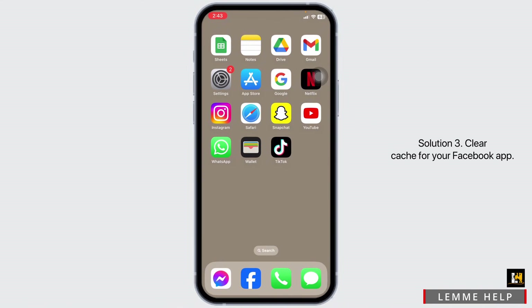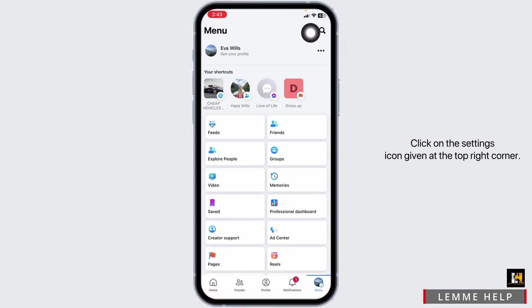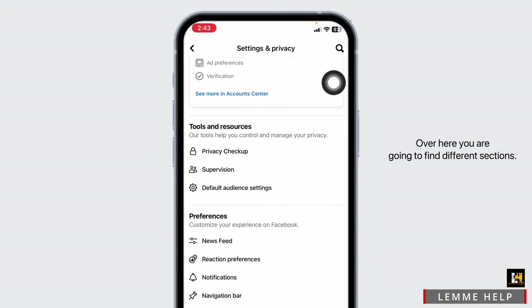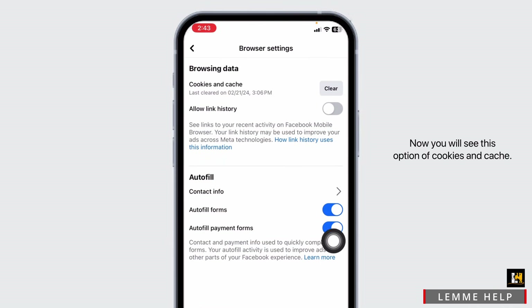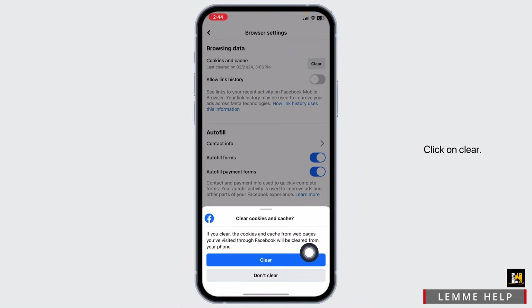Solution 3: Clear cache for your Facebook app. Go ahead and open your Facebook, then hit towards the menu page. Click on the settings icon at the top right corner. Scrolling down, you will find the option of Browser under the Preferences section. Open it. Now you will see the option of Cookies and Cache. Click on the option of Clear, then click Clear.